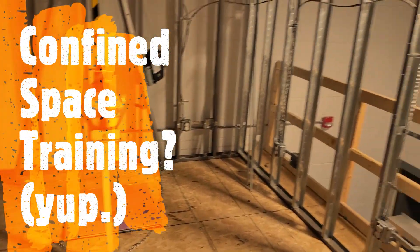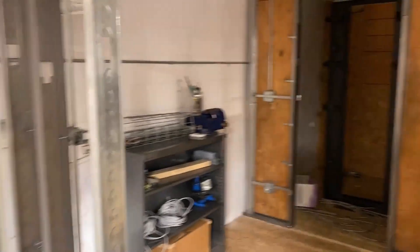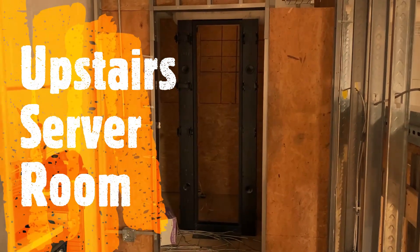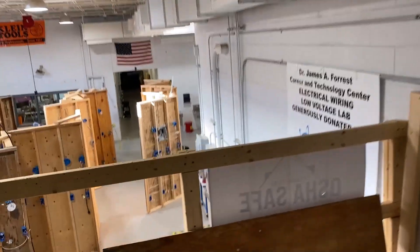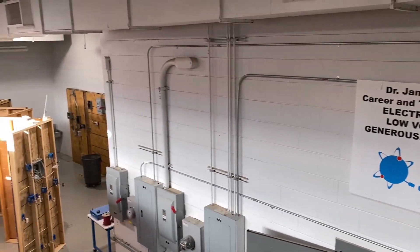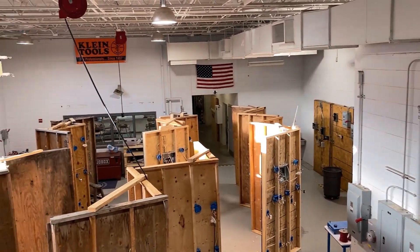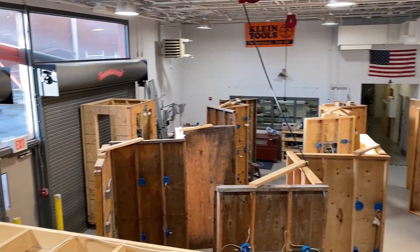Everything up here was built by students. That's where we do confined space training. We work closely with IT networking on this project, but also with a lot of other classes — engineering, production engineering, welding, graphics, communications. We even had students go up and help culinary make Christmas cookies one time!